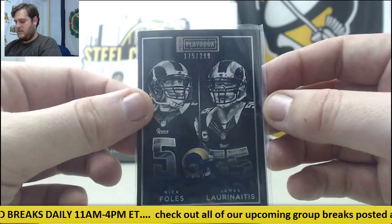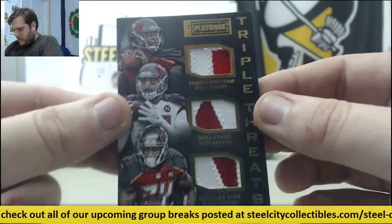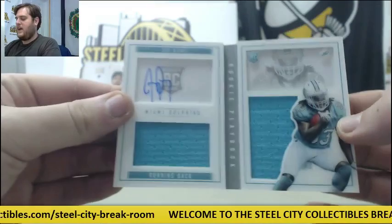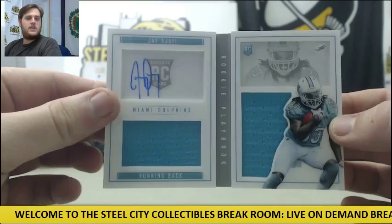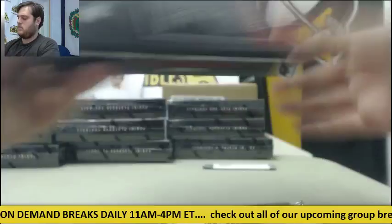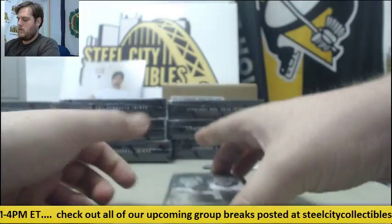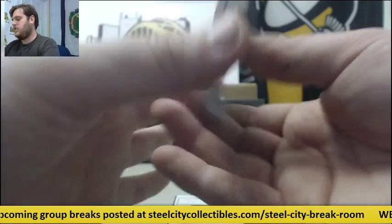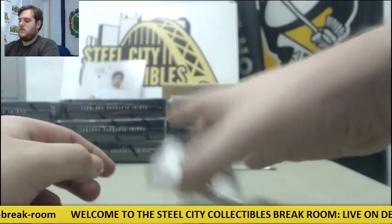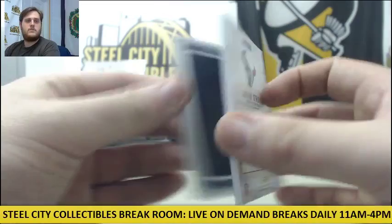For the Rams — Foles and Laurinaitis out of 299. Triple Patch, 6 of 50, Winston, Evans, and Sims — Triple Threats Triple Patch, pretty cool patches right there for the Bucs. For the Dolphins, out of 199, Dual Jersey Swatch rookie card booklet auto — Jay Ajayi from Miami, from Boise State. For the Jags, out of 49 — Rashad Greene Patch auto. Jags has got a lot of nice weapons — proud of Florida State right there. And for the Texans, out of 199, Dual Jersey Swatch booklet — Jaelen Strong.